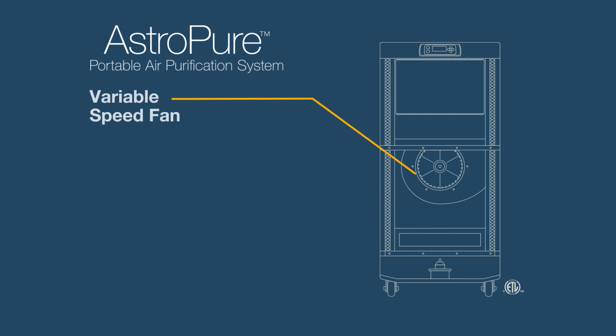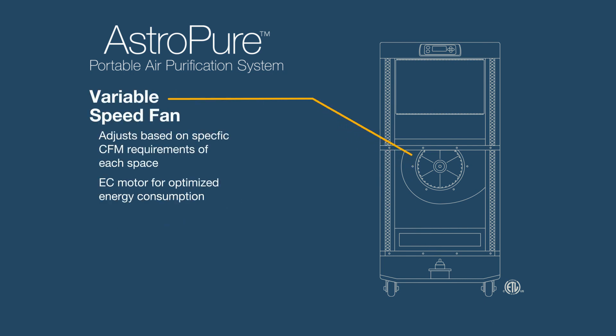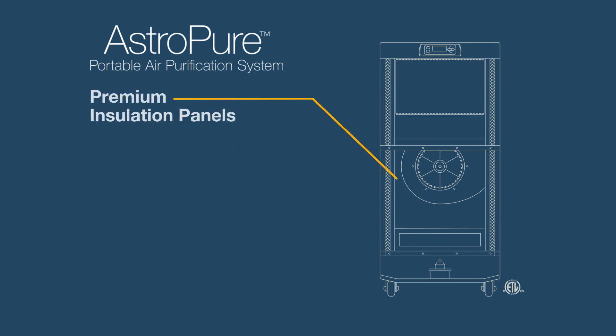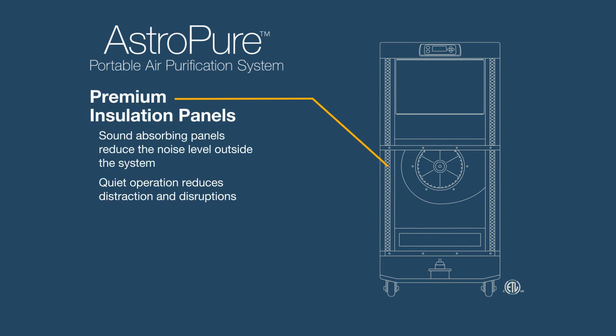In addition to increasing ventilation, the variable speed fan draws air into the base of the unit through the first layer of filtration. The Varicell 2 Plus MERV 11 is the first layer of filtration, combining high efficiency with high dust holding capacity to clean air for long-term performance. Premium insulation panels absorb vibration and reduce the noise level outside the system.